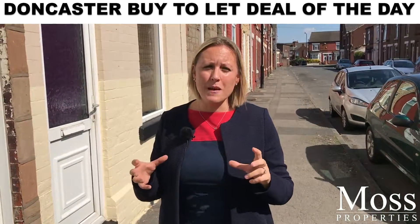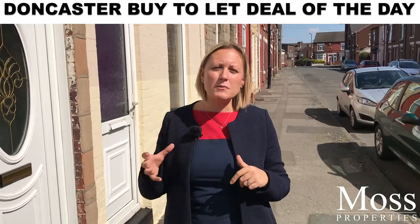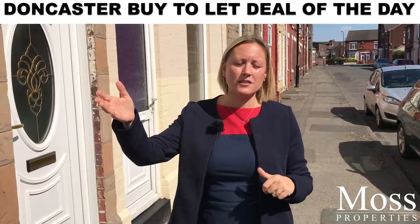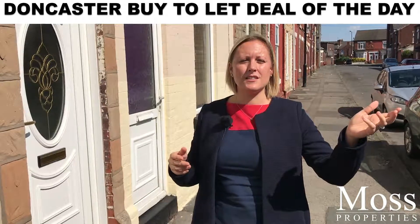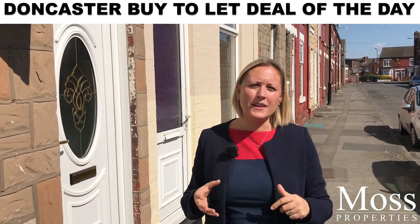It's low maintenance, not much work needed — you could move a tenant straight in. This property is also close, 1.2 miles to the train station and walking distance to the town centre, so it's ideal. By all means, click on and book a viewing.